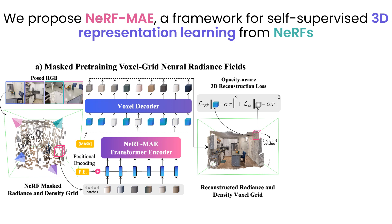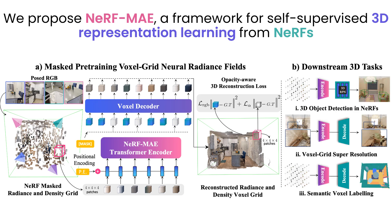NeRF MAE enables large-scale 3D pre-training using NeRFs as the input modality. It has two components: a pre-training stage and a fine-tuning stage. Pre-training starts with posed RGB images and learns transformer model weights, with the goal of reconstructing masked volumetric patches from an optimized NeRF. Once pre-trained, the encoder is used for effective transfer learning on many downstream 3D tasks.